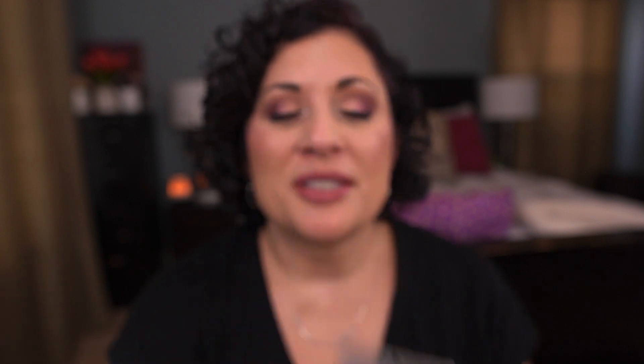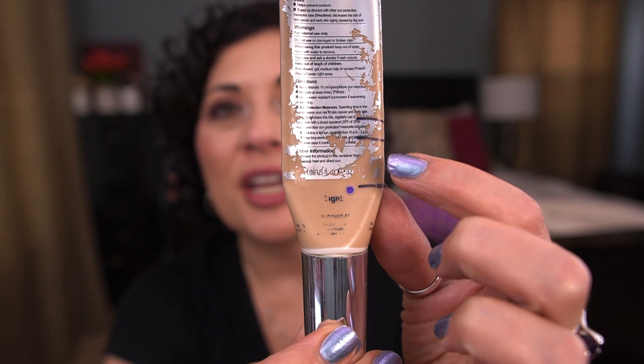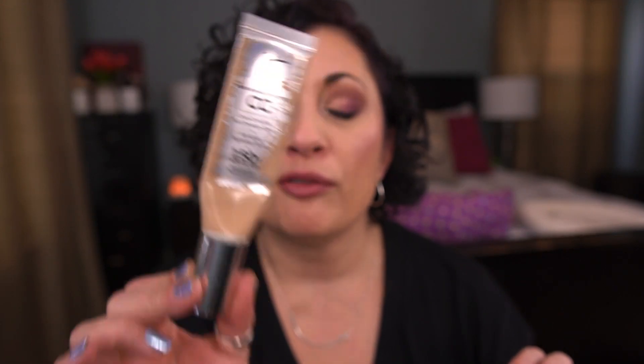Next up from It Cosmetics, I have the Your Skin But Better CC Color Correcting Full Coverage Cream in the shade Light. So here's this one, and this is my progress. I'm not sure if there was a line in the middle — if there was, it rubbed off — but that's how much is left, and I'm pretty excited. I'm going to focus on getting this finished by the next update because I would love to have this as an empty. This is a lovely foundation; I'm wearing it today. I really do enjoy it, but I've had it forever and it needs to go.